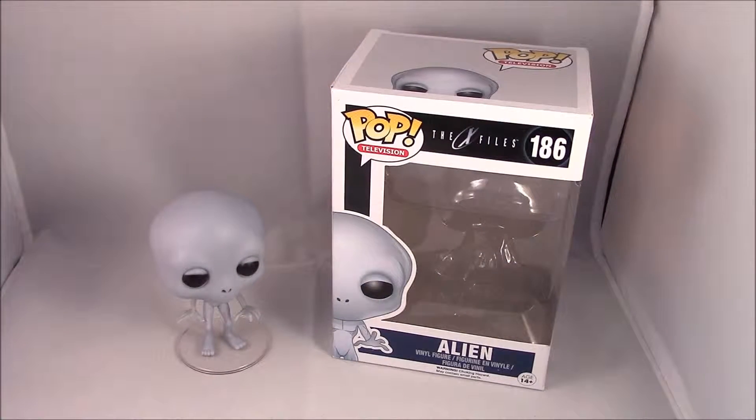How's it going everyone? The Minty Badger here bringing you a Funko Pop review, and this time it is from one of my favourite TV shows growing up as a kid. It is The X-Files, and this one is number 186 of the Pop television set.